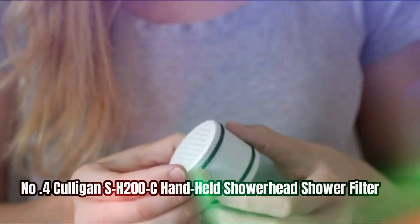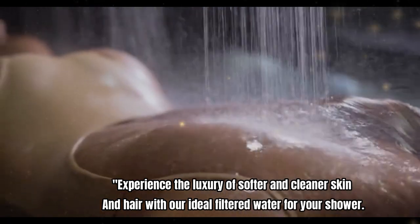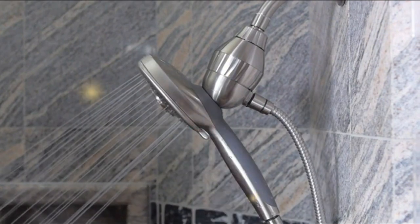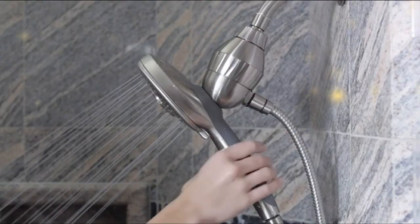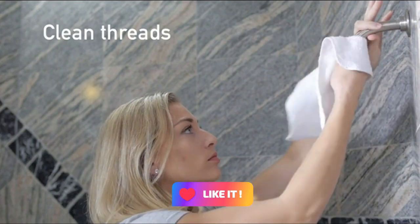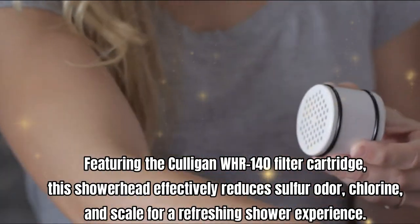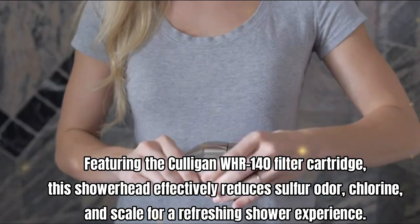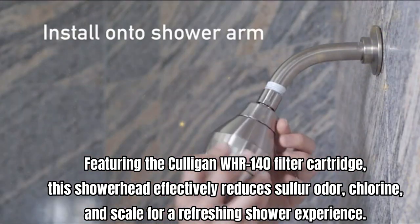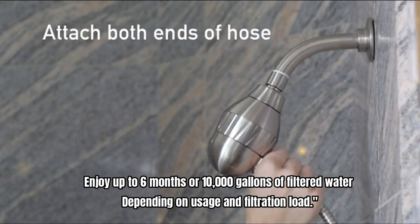Number four: Culligan SH-200C handheld showerhead shower filter. Experience the luxury of softer and cleaner skin and hair with ideal filtered water for your shower. This showerhead filter comes complete with an anti-clog rubber spray nozzle, five spray settings for added comfort, and the ability to easily remove it for handheld use from the magnetic docking mechanism with 3D orbital movement. It has a flow rate of 1.8 GPM and a sleek brushed chrome finish, featuring the Culligan WHR-140 filter cartridge, which effectively reduces sulfur odor, chlorine, and scale for a refreshing shower experience.